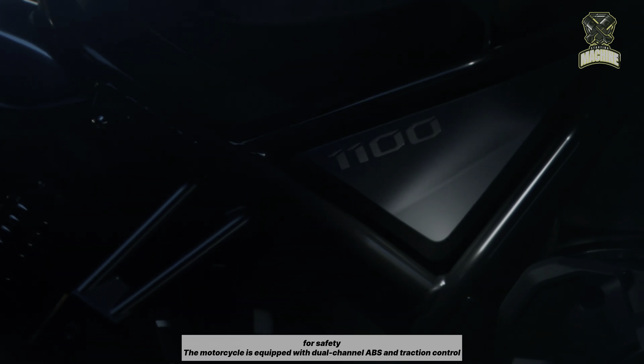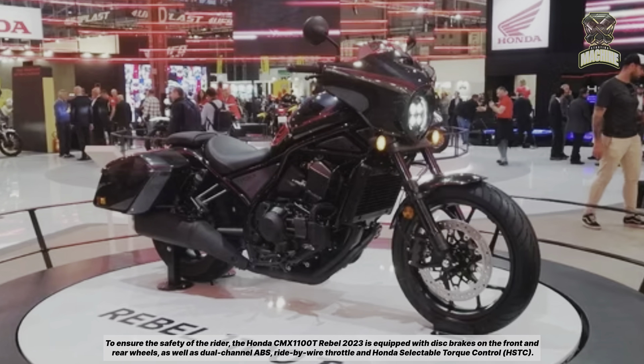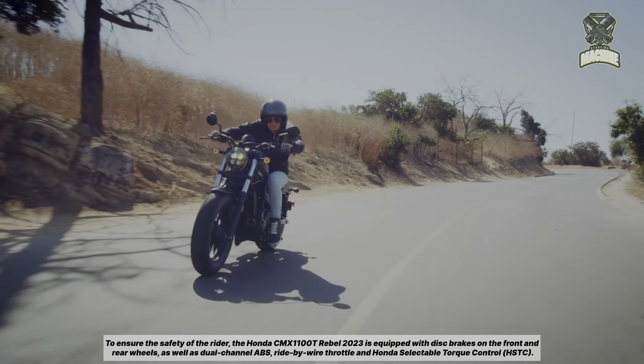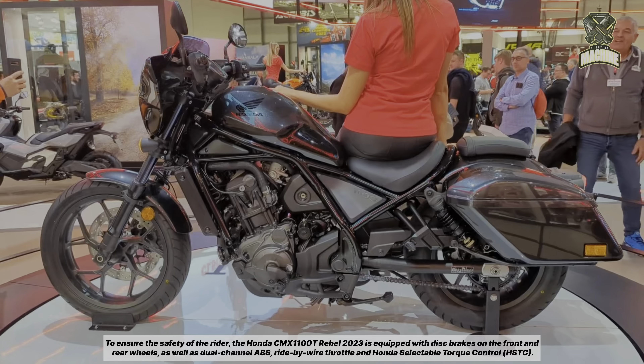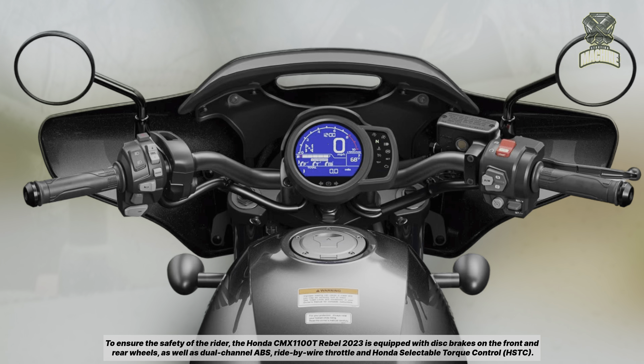For safety, the Honda CMX 1000 1000T Rebel 2023 is equipped with disc brakes on the front and rear wheels, as well as dual-channel ABS, ride-by-wire throttle, and Honda Selectable Torque Control (HSTC).